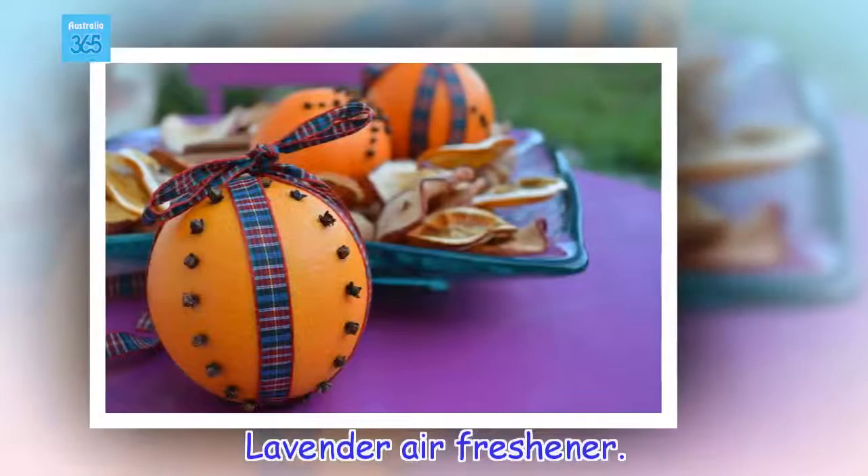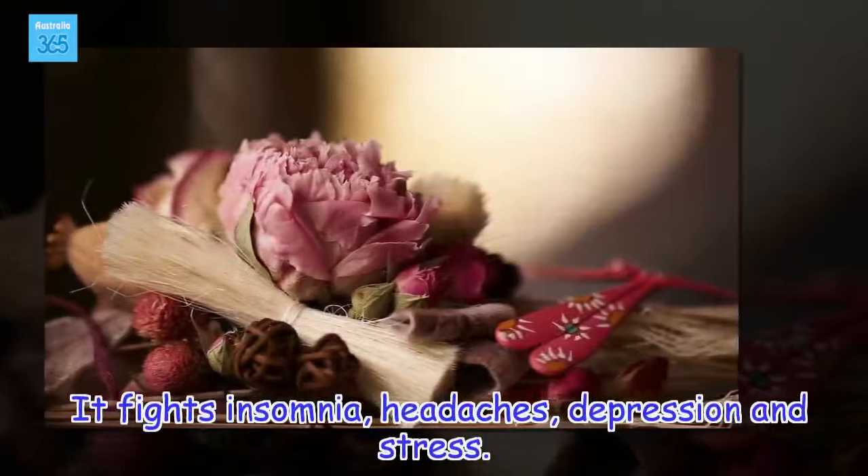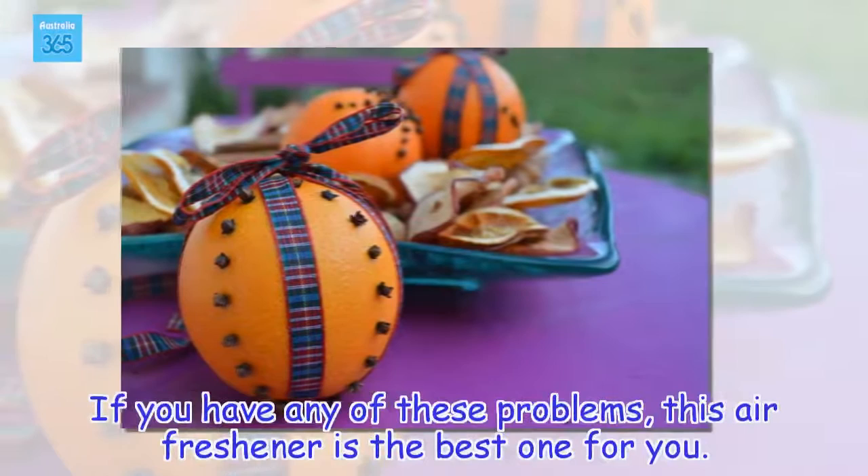Lavender air freshener. As well as having a good aroma, lavender is also used to support sleep and calmness. It fights insomnia, headaches, depression and stress. If you have any of these problems, this air freshener is the best one for you.